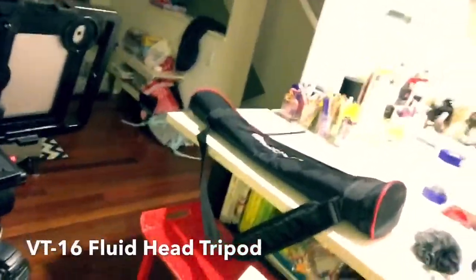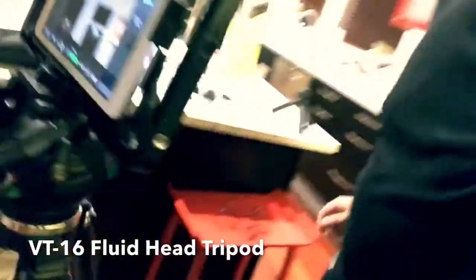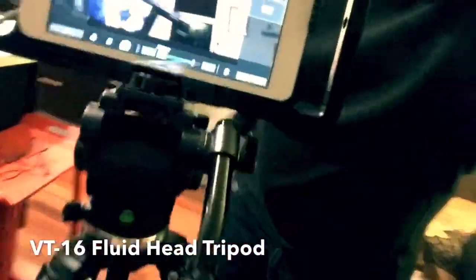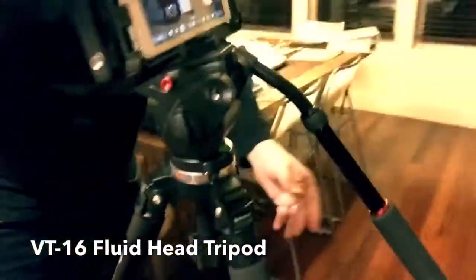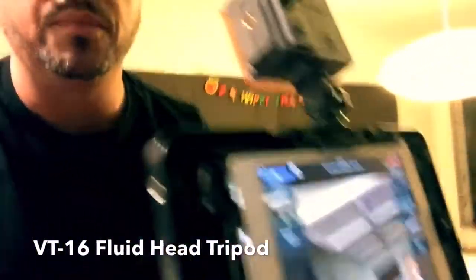The VT16 fluid head tripod — let's take a quick look at this — you can basically put the Padcaster on top of this unit, which is really wonderful. That tripod will run you about $160.